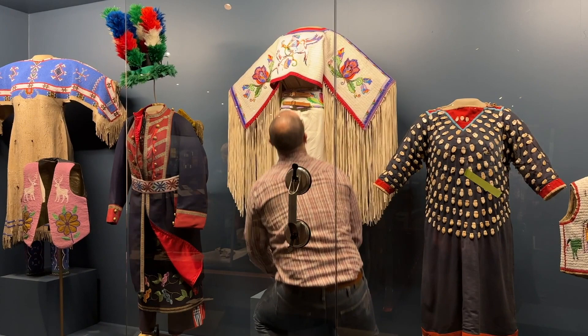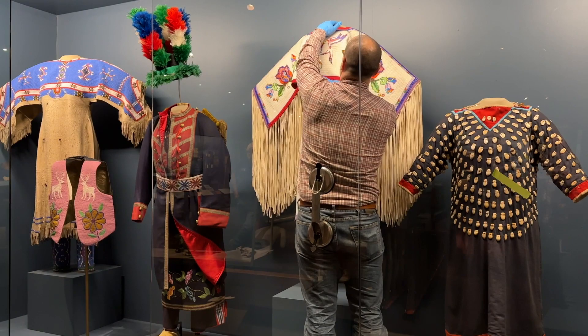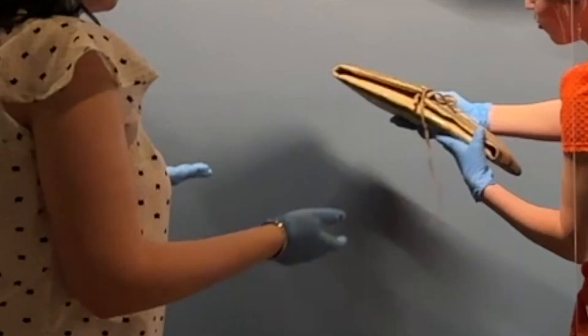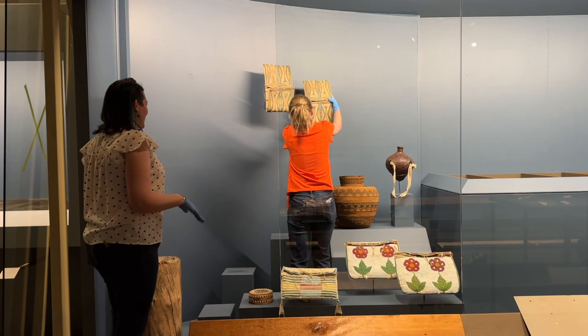My favorite part of this process is really the collaboration, but also the installation and all the work that goes into it, because it's kind of like getting a new house. You get to go into the space, you get to see how things look — not only from an aesthetic perspective, but an educational perspective. How do things play against each other? What is the theme you're trying to achieve and how do those objects play in that space?